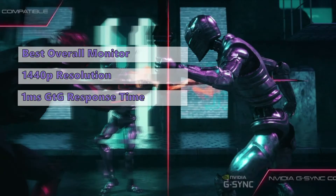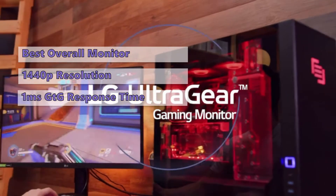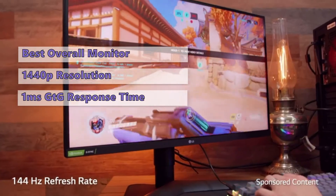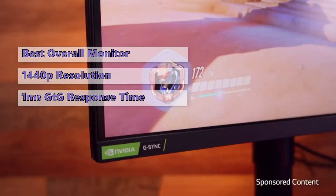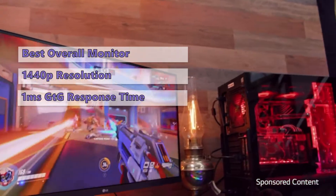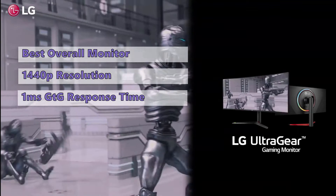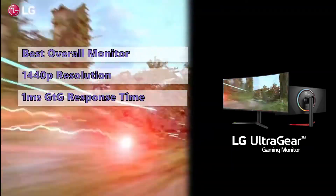Thanks to its excellent gaming features, this monitor is a great choice whether you're a professional or casual gamer — this one makes you ready to jump into the fray. This panel offers a fantastic balance of color accuracy, high contrast, wide viewing angles, and low input lag. It's one of the best monitors you can buy at this price. The image quality is fantastic; it's a bit less than perfect when it comes to HDR compatibility, but overall this is still an excellent monitor at an outstanding price.